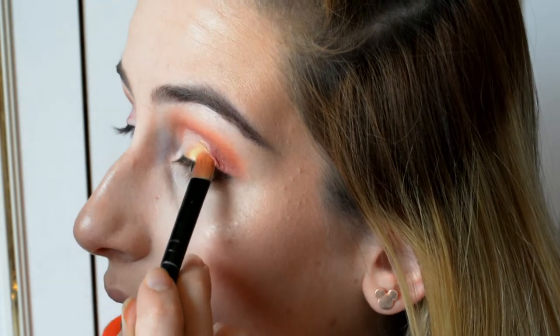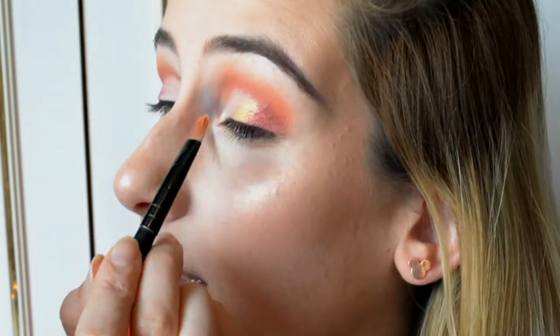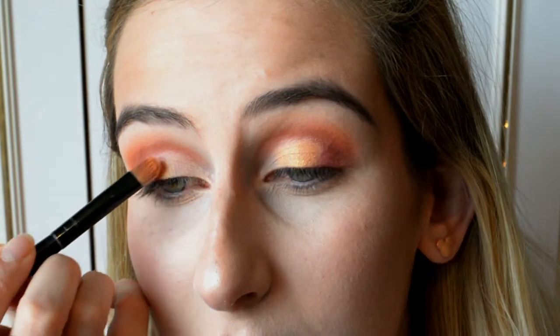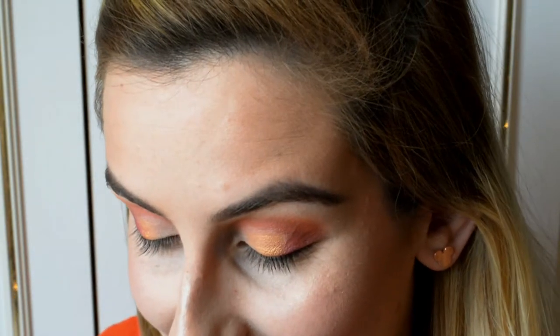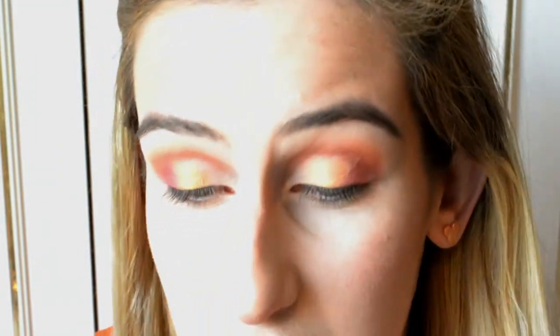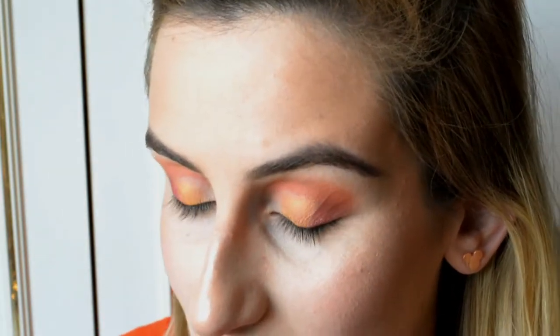Every time I put it on for the first time it just looks amazing. I feel like a little girl playing with Barbies. You don't even need Fix Plus — I'm just using it to test what it looks like. That shimmer is just stunning.